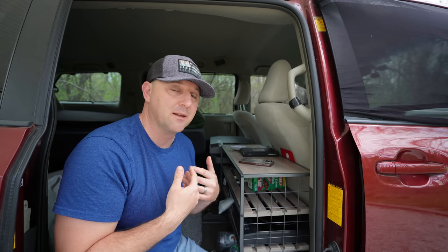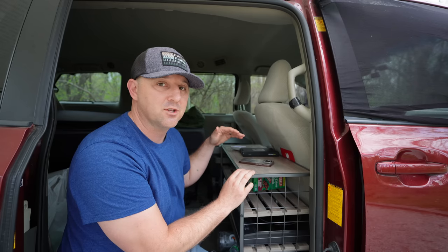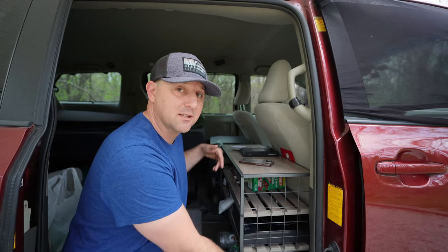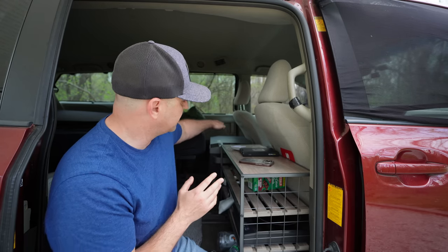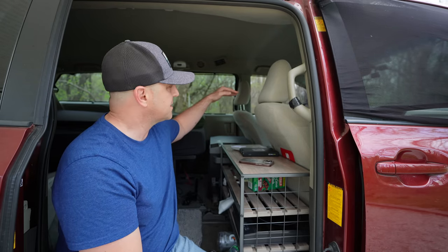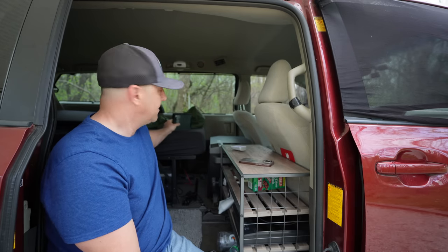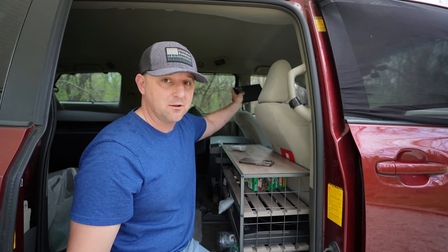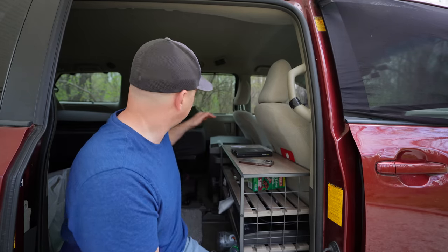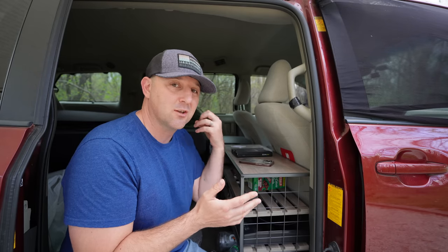For my minivan — a no-build minivan camper — I like to keep everything as low as possible in the back. That way, if I'm in a forward collision, nothing goes flying around. If I really wanted to make it safer, I'd screw everything into the floor. My fridge is low, my bed is low, my shelf is low. If I had a one- or two-pound power brick sitting on my bed and got in an accident, it could go flying through the windshield or hit me in the back of the head.